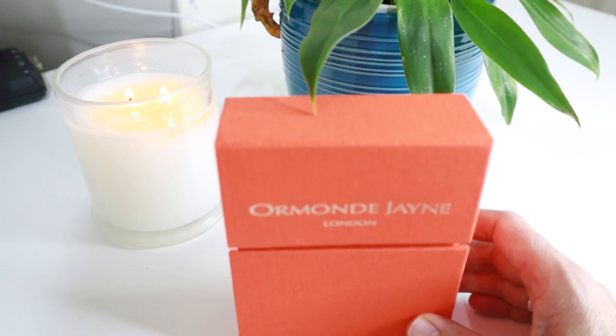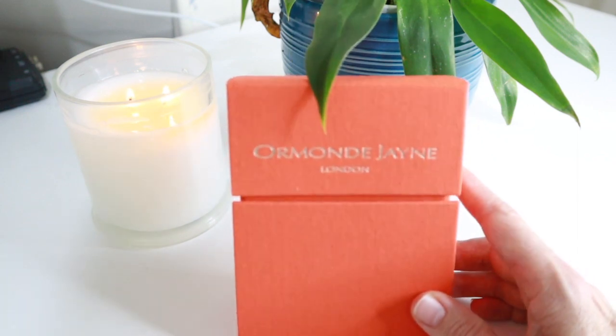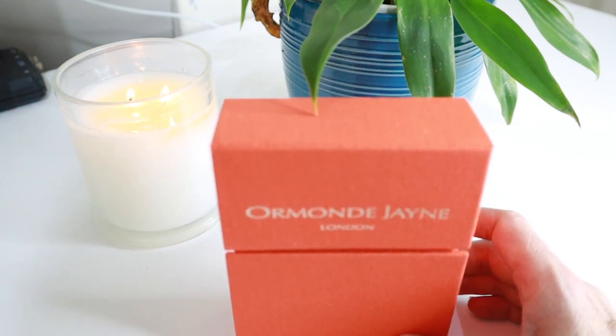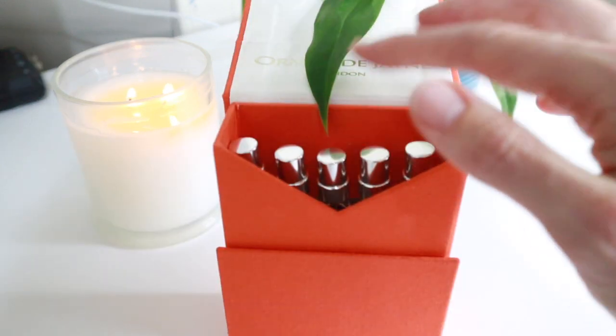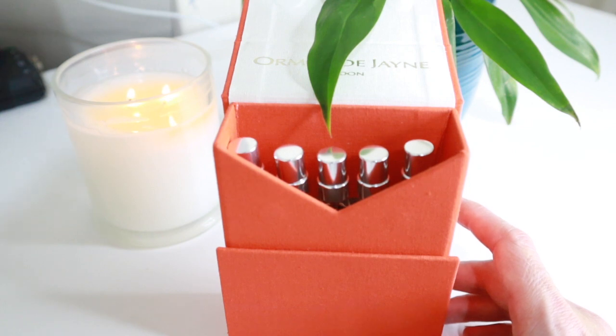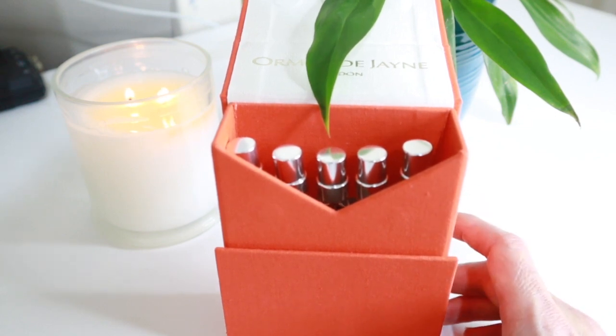In Australia we can get three different types of travel labs with Ormond Jayne. The travel labs contain five eight-mil bottles and they're kind of like discovery kits. I have noticed that on the Ormond Jayne website in the UK there are different combinations of fragrances in different travel labs. Here we only get three, and my only gripe is that one of the fragrances appears in two out of the three.